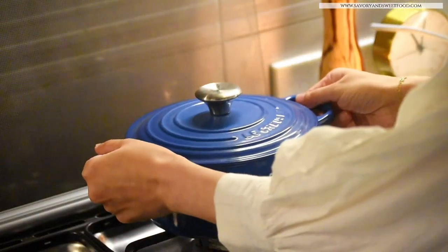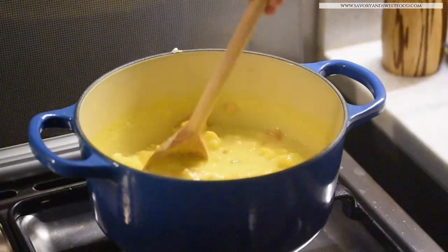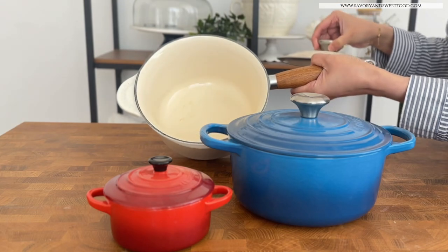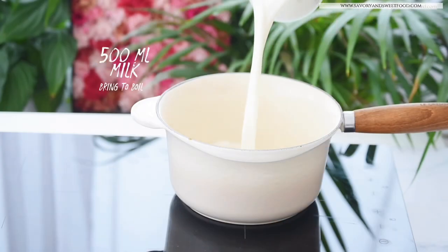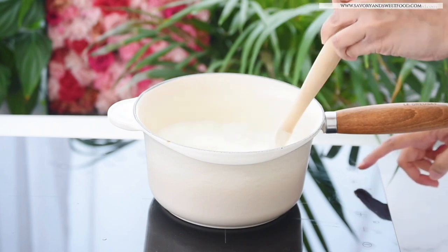I find it a little difficult when I try to fry meat in these pans because it sticks a lot to the bottom, but they are perfect for making curries and soups which contain a lot of liquid.